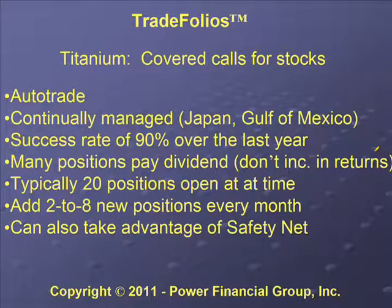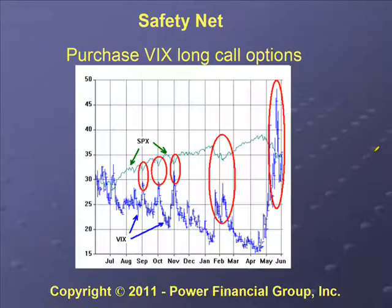We have about 20 positions open at a time and two to eight new positions every month. We also have what's called a Safety Net. Another way you can buy insurance for your portfolio is with VIX call options — long call options.